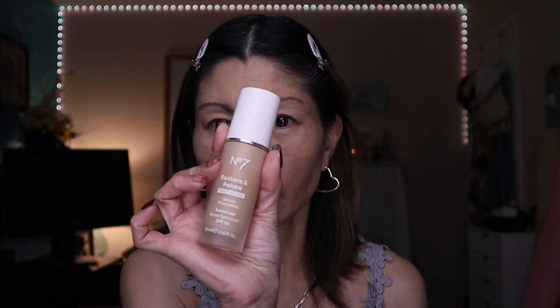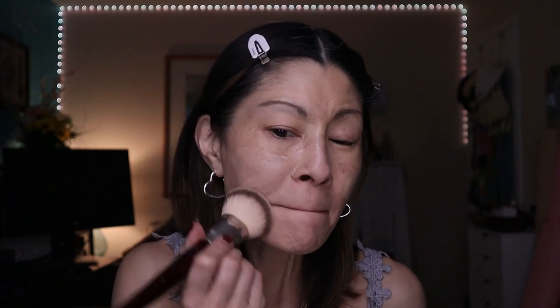Another drugstore foundation that I absolutely love — you probably already know this — it is the Number 7 Restore and Renew Multi-Action Serum Foundation. This is such a good drugstore foundation and I don't hear a lot of people talking about it. I'm going to take a little bit on the back of my hand and apply just a tiny bit for a little coverage. It's really sitting on top of that Skin Perfector so prettily. You can still see some of my hyperpigmentation, but the Skin Perfector is filling in all those lines and pores. It is a nice light to medium coverage foundation where it doesn't look like you're wearing a lot of makeup. My skin looks dewy — it still looks fresh but also smoothed out.